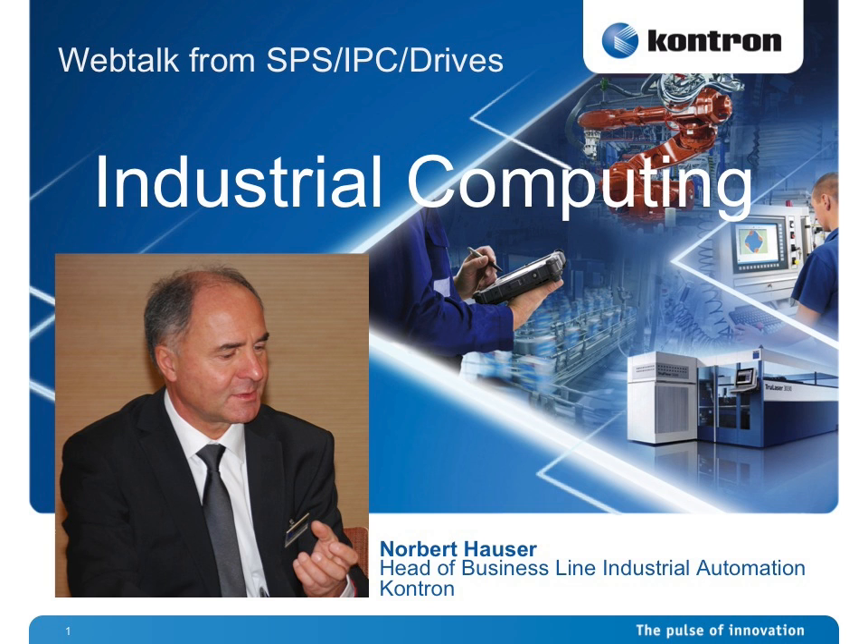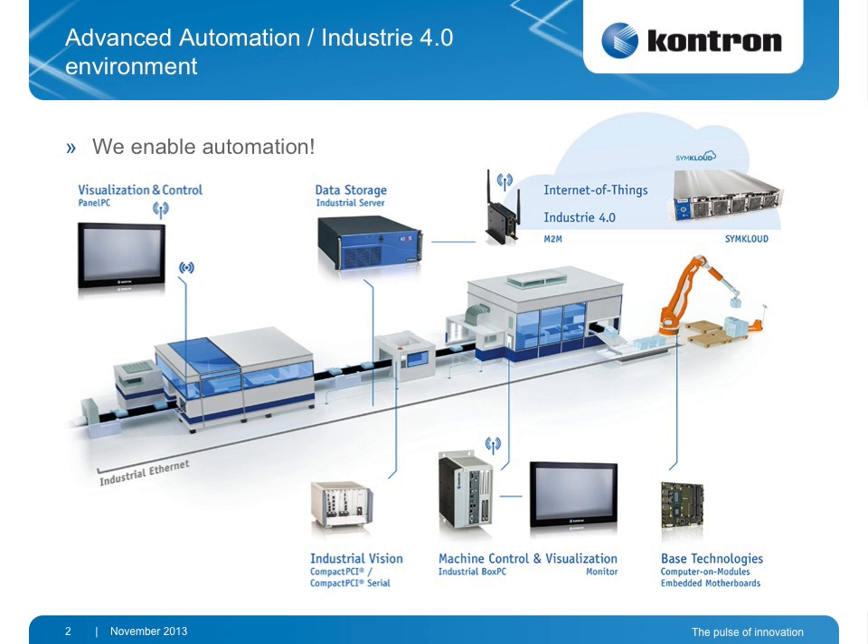I want to show you what new platforms we have at industrial computing from Contron. In the environment of automation or Industry 4.0, it is mandatory nowadays that Ethernet is the backbone, so every device has to have an Ethernet connection. The panel PCs need to have RFID as well as wireless access for software updates and to track the goods. Box PCs of course have touch monitors connected and are also wirelessly connected to the factory floor.